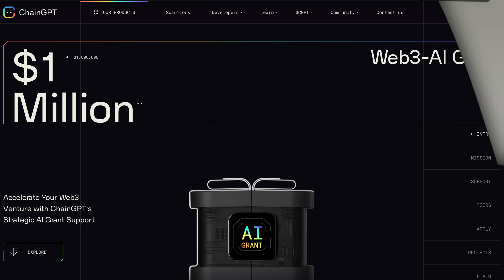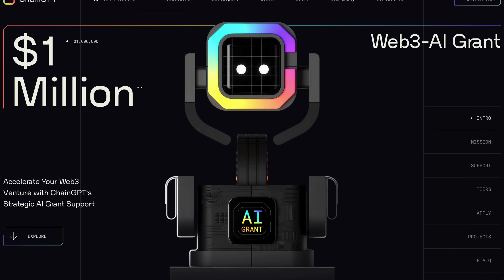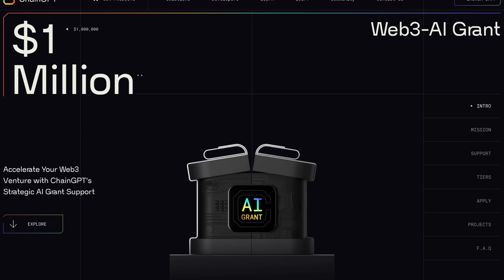Hey everybody and welcome to this new video. This is actually an exciting one if you are an AI or Web3 entrepreneur, because today you will learn how you can accelerate your Web3 venture with a brand new ChangeGPT AI grant.